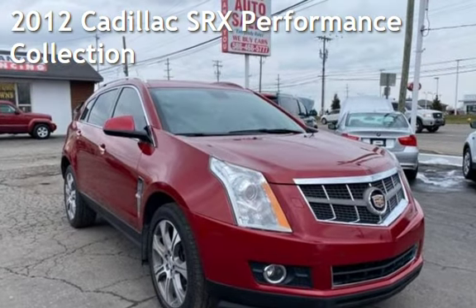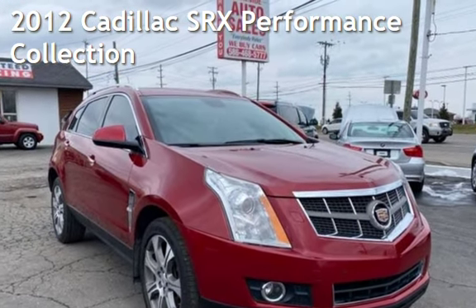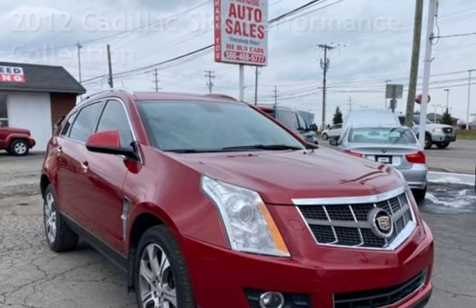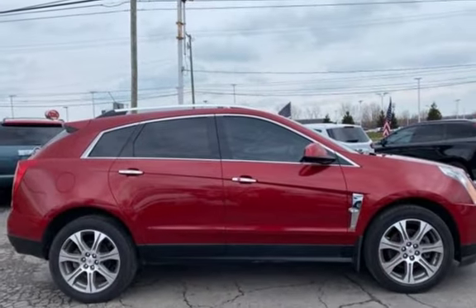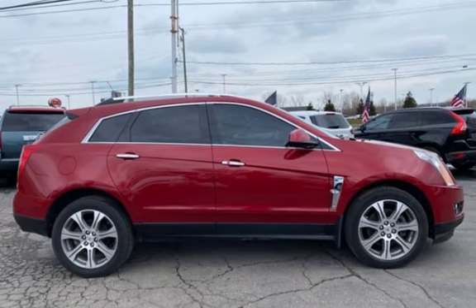Presenting a pre-owned 2012 Cadillac SRX Performance. This four-door SUV has a six-cylinder, 3.6-liter V6 engine, with front-wheel drive and an automatic transmission.